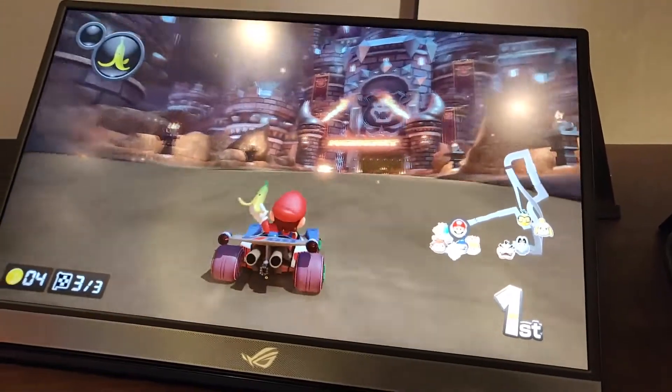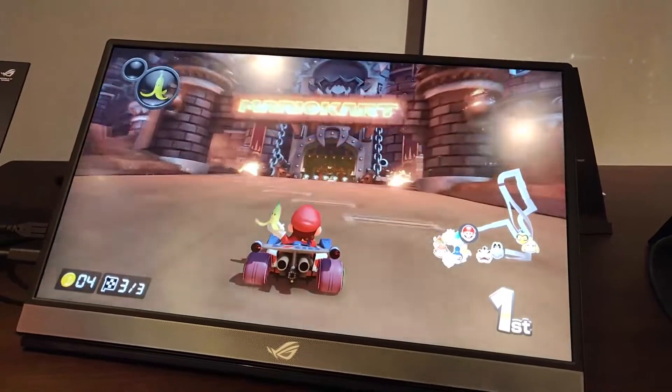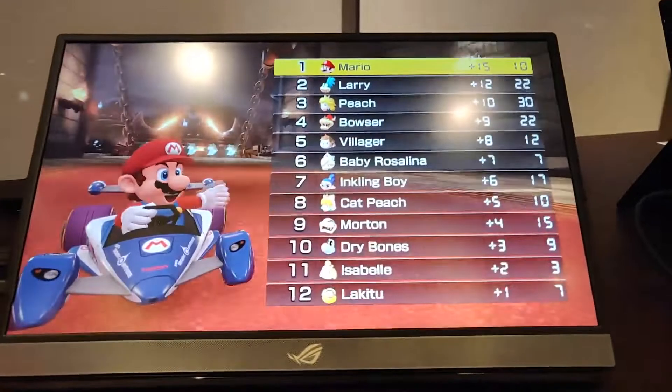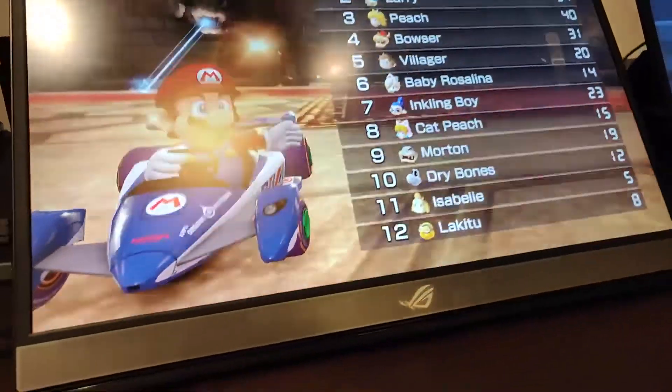So guess what? The first of its kind, the ROG Strix XG17 is a 17.3-inch portable 240Hz monitor — portable and gaming at the same time.